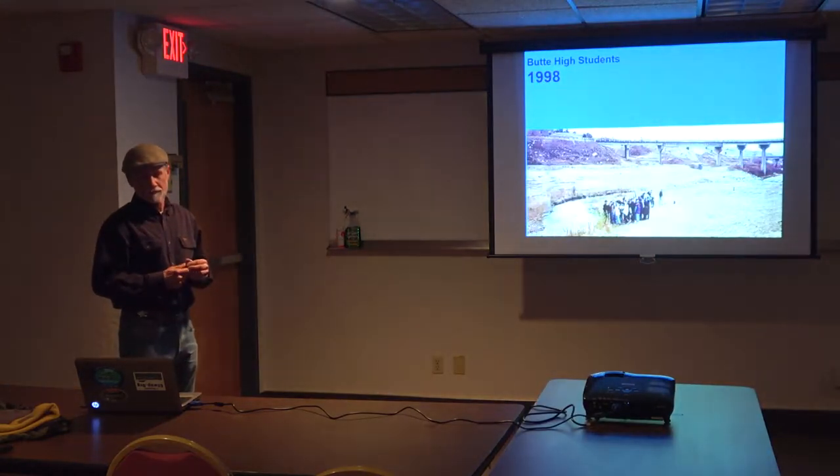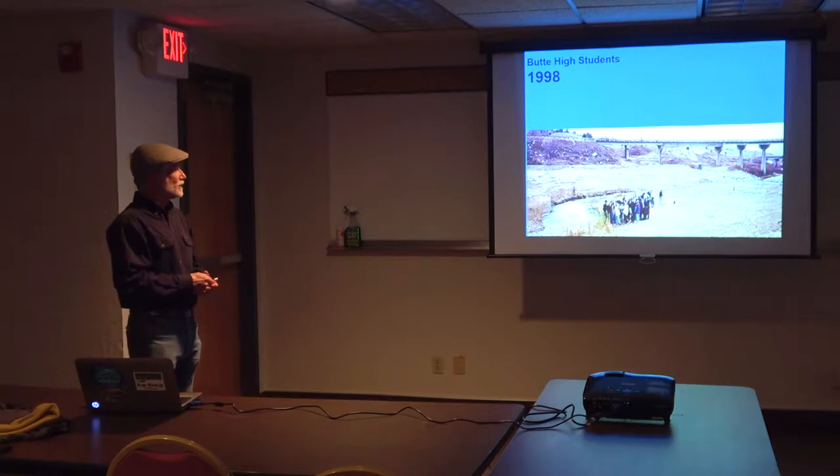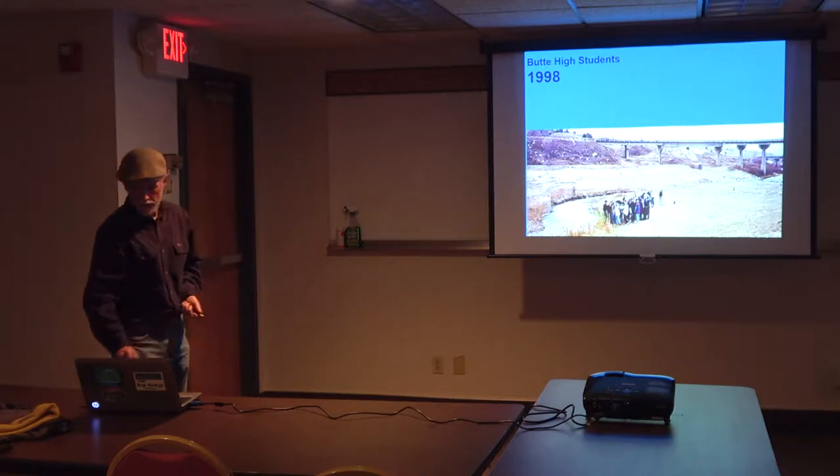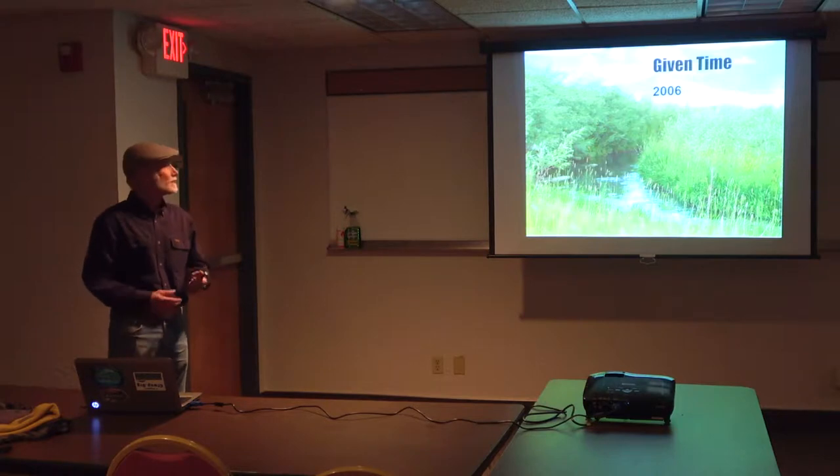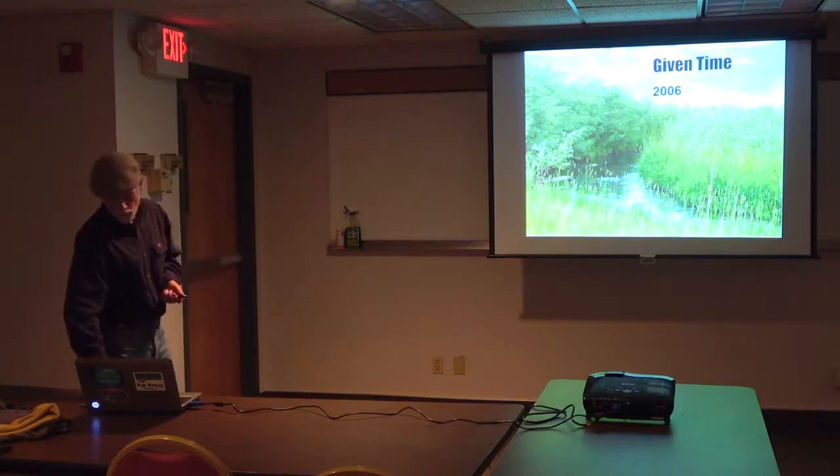This is Butte High students down on the new built floodplain. You can see the willows are coming in, and by 2006 the willows are now holding this together really well.